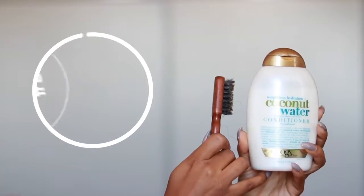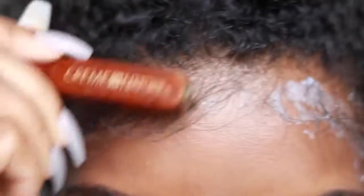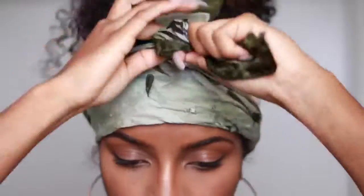Hack number two is for your edges — keeping them laid without the greasy or build-up look, which a lot of people struggle with because they're using pomade or gel. Gel can make it very crunchy and pomade can make it look greasy. What I've been doing is training my edges: every night before I go to sleep I brush my hair down with my fingers, apply some conditioner, and lay it down with a scarf. Conditioner doesn't dry it out or leave build-up. In the morning my edges are laid, so if you want to train your edges to lay on their own, definitely try this — it works.